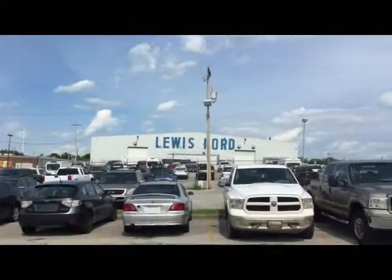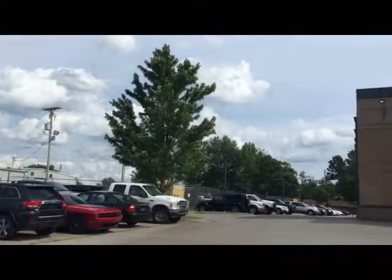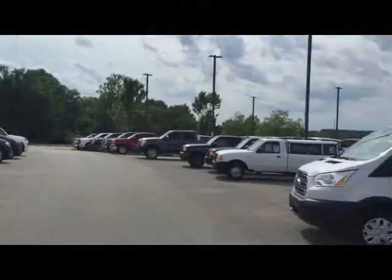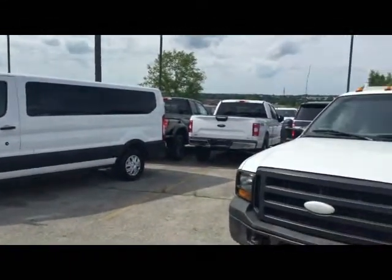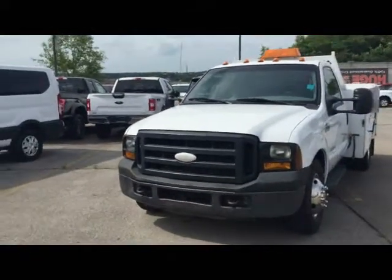How's it going? It's Joseph here once again, and once again I'm at Lewis Automotive Group in Fayetteville, Arkansas. It's the superstore for Lewis Automotive. And today, we're going to be doing a subscriber request — a 2006 Ford F-350 Super Duty.